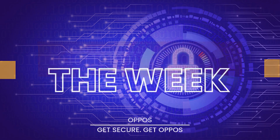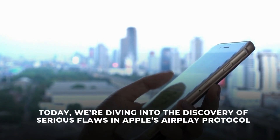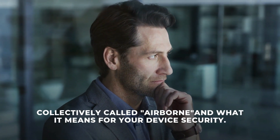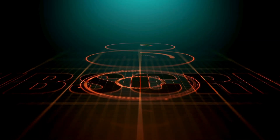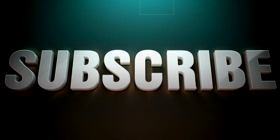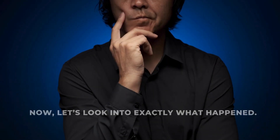Welcome to Hack of the Week by Opos. Today, we're diving into the discovery of serious flaws in Apple's AirPlay protocol, collectively called Airborne, and what it means for your device security. Remember to subscribe to the Opos YouTube channel, your weekly resource for staying safe from the latest cybersecurity threats. Now, let's look into exactly what happened.